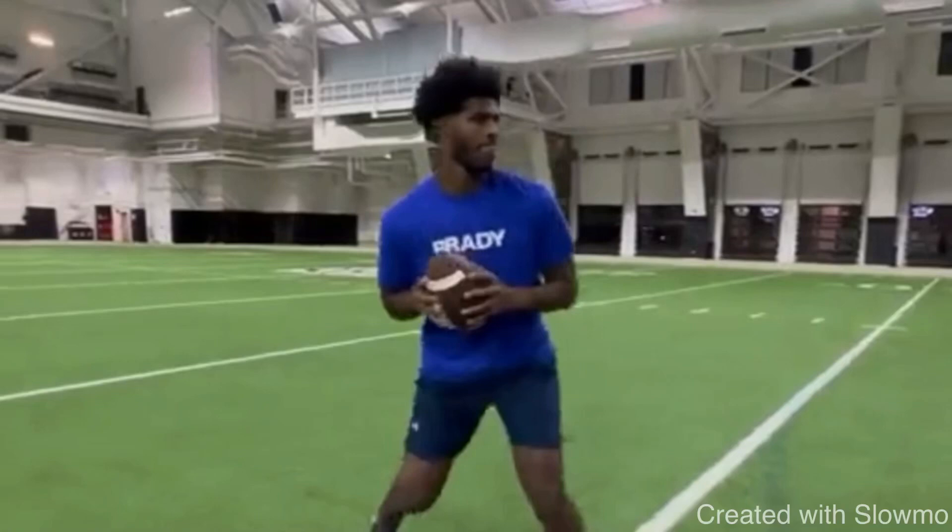What's up, guys? This is Coach Grant with First Down Training, and today we're going to be breaking down how quarterbacks can throw 50-plus yards.